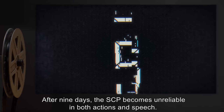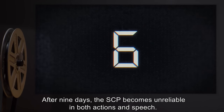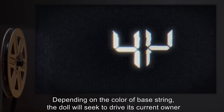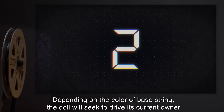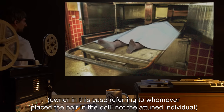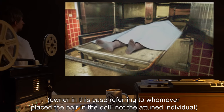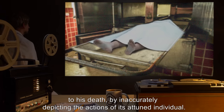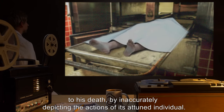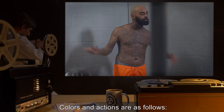After nine days, the SCP becomes unreliable in both actions and speech. Depending on the color of the base string, the doll will seek to drive its current owner — referring to whomever placed the hair in the doll, not the attuned individual — to his death, by inaccurately depicting the actions of its attuned individual.